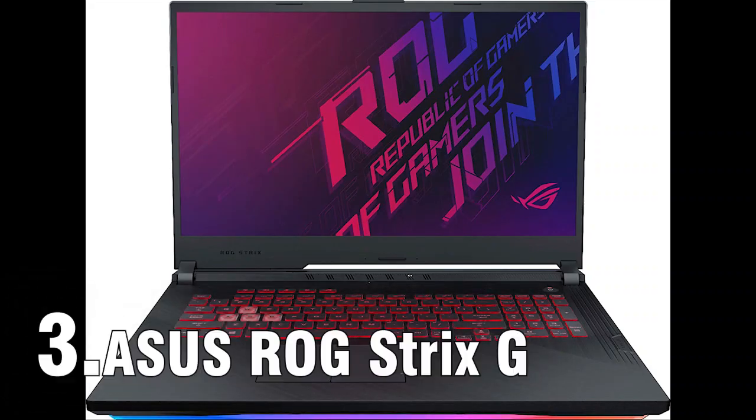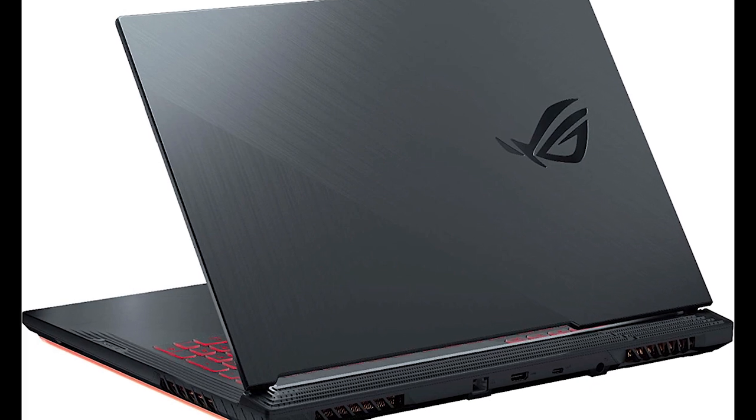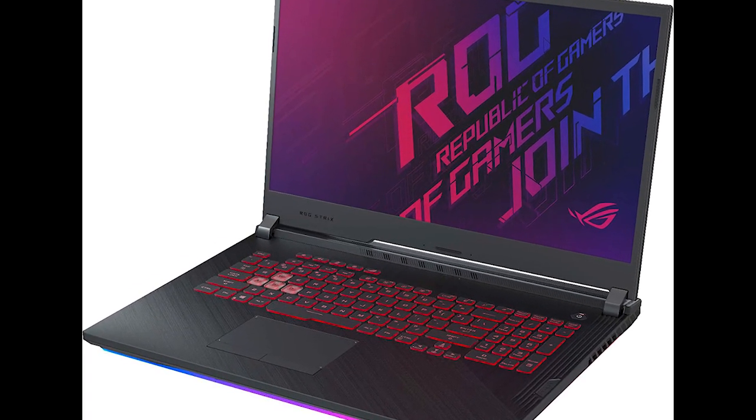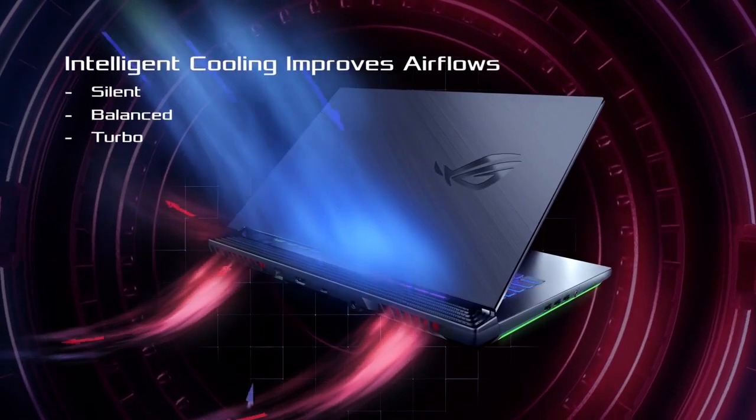Asus took the GTX 1660 Ti GPU to a new level, fitting it with their prime cooler. They also factory-tweaked the card to a feisty 1860 MHz boost frequency. This is a more high-end product in the new mainstream line of the GeForce GTX 1660 Ti gaming series.